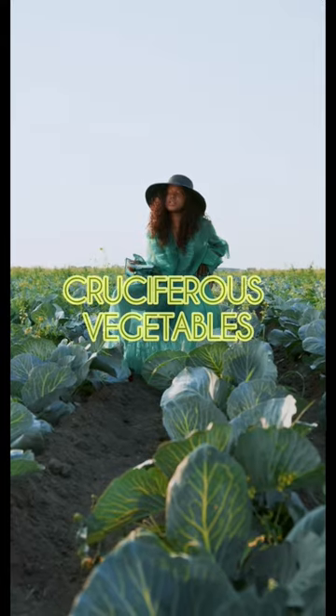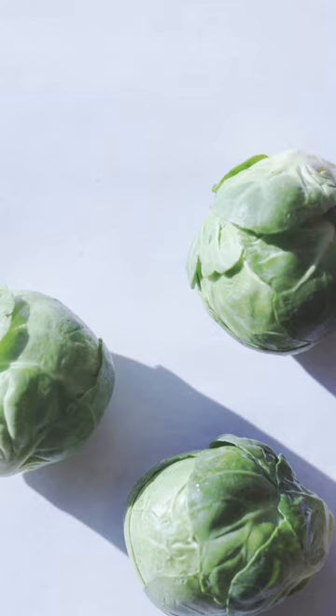4. Cruciferous vegetables: broccoli, cauliflower, cabbage, and Brussels sprouts.